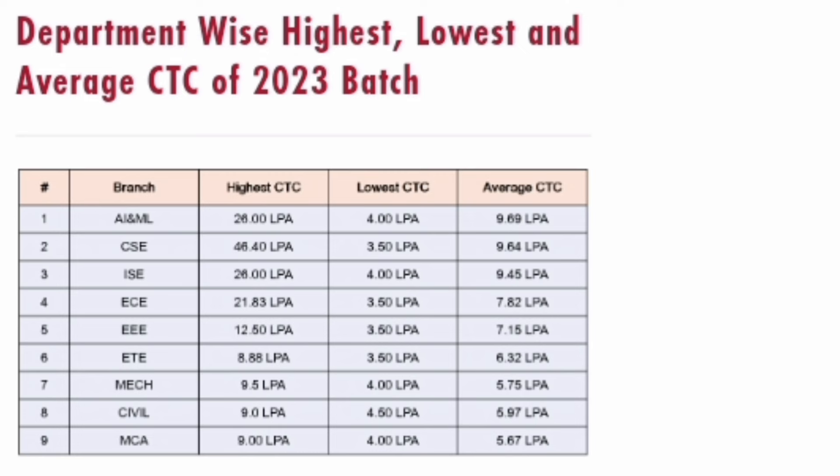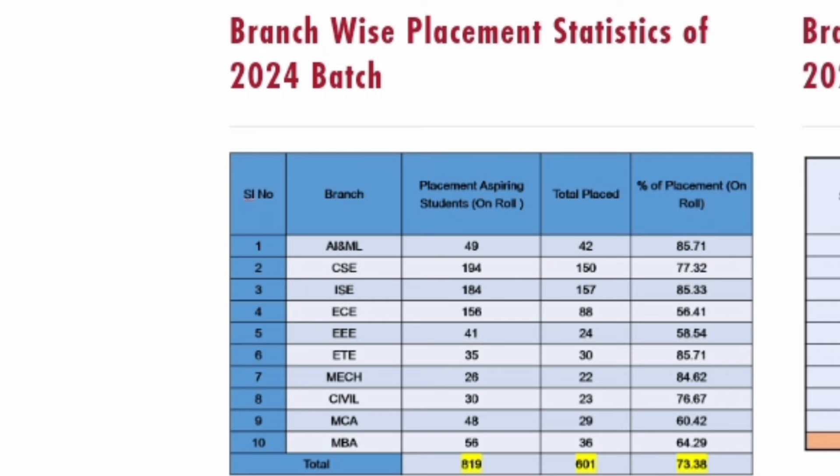Now coming to the latest 2024 placement — in 2024, the first batch of MBA passed. You can now see the last two line items: MCA and MBA placements are both available. For the 2024 batch, which was a very tough year for placements, MCA had 48 students and 29 got jobs — almost 60% placement even in this bad market, which is good. For MBA, the first batch had 56 students and 36 of them got placed — close to 64%, also in a bad market. Both placements are decent.